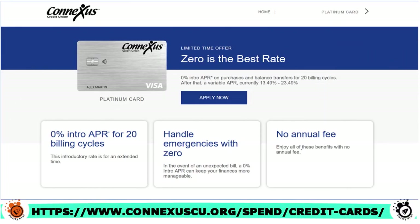Think about it — 0% intro APR on purchases and balance transfers for 20 billing cycles. Not one, not two, not three, not four, not 10 — 20, folks. And after that, you have a variable APR that is also reasonable. The APR is reasonable, 13.49% to 23.49%. And we love the fact that they are open to all kinds of credit profiles.